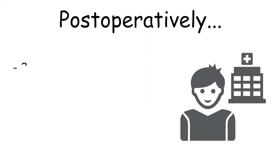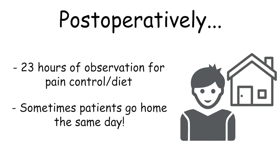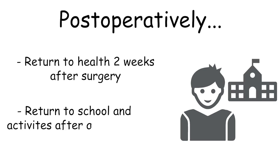Postoperatively, patients are typically admitted for a 23-hour observation period to control pain and make sure they can tolerate a diet. However, in some very limited situations, when I talk about recovery preoperatively, some patients do request to go home the same day. Typically, patients return to their normal state of health in approximately two weeks after surgery, although patients oftentimes will return to school or their normal activities in only several days.